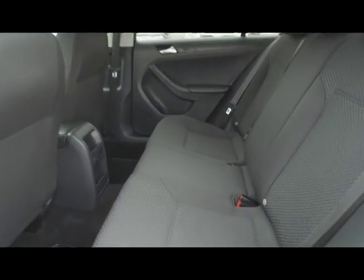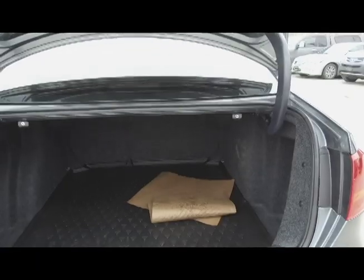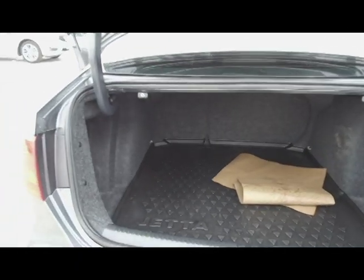Moving on back, we've got seating for three, and these seats fold down for extra storage space. Right back, we've got a spacious trunk with a trunk tray.